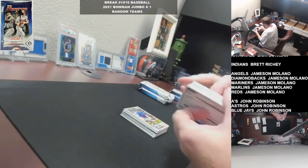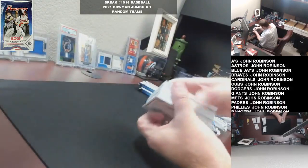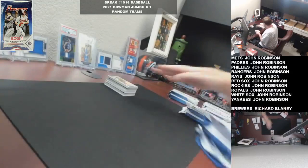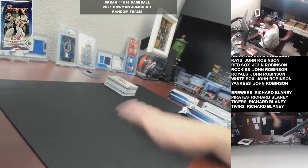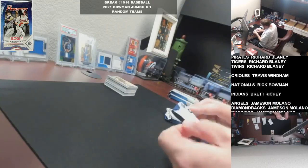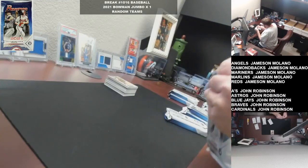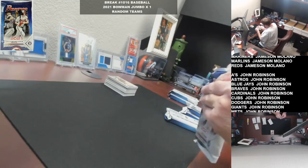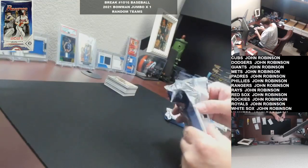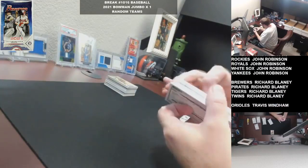Unfortunately we ran out of the cheap Bowman Chrome, so the price did go up on it a little bit. But only 7 teams left in that one. The other one we are going to focus on will probably be the 2021 Certified Football. Let's see if we can't knock out one of those two, along with that Mini Helmet which should fill.